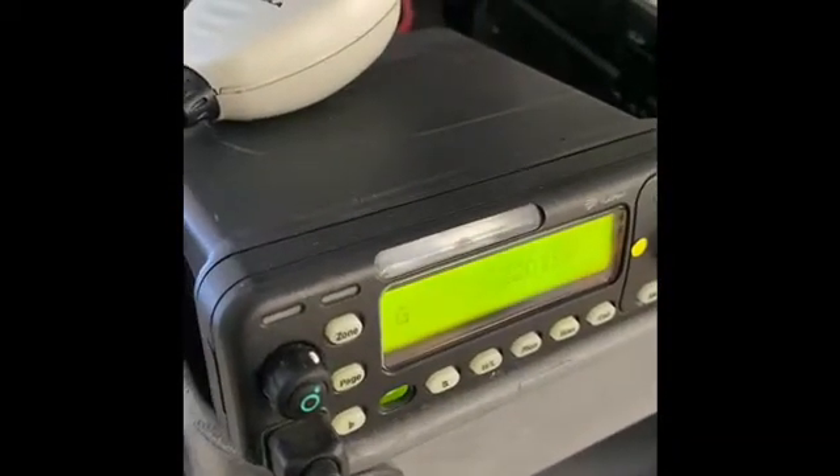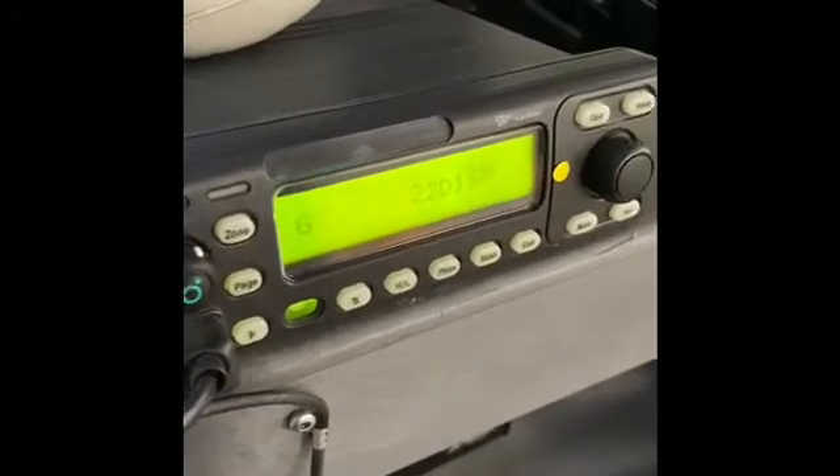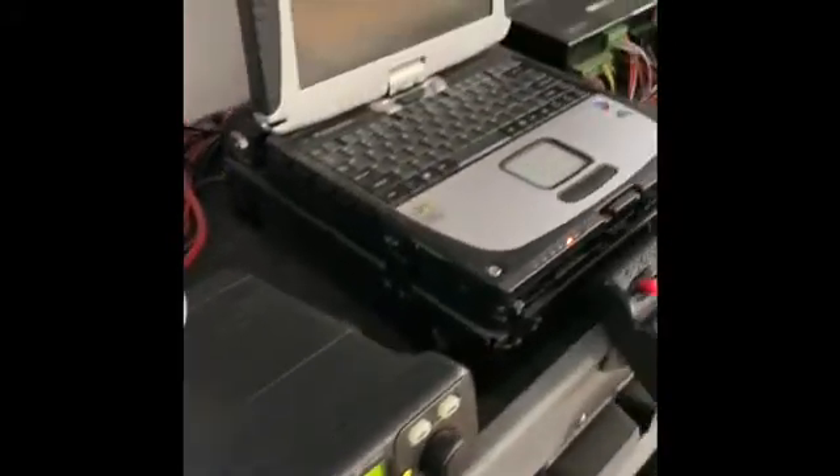The first is the radio, or the walkie-talkie like some of our friends like to call it. We use this to talk with our other officers and our dispatchers — we tell each other where we are, who we're with, and what we're doing, and that lets us keep each other safe.